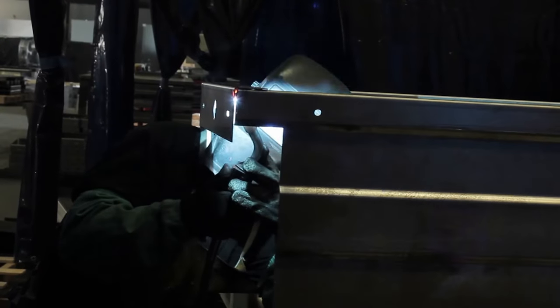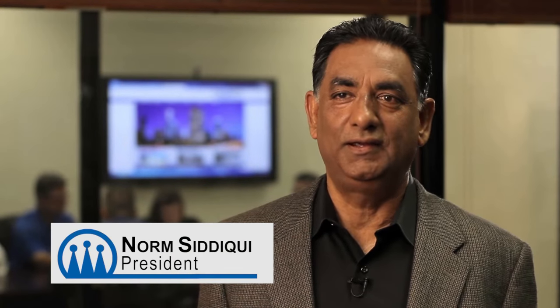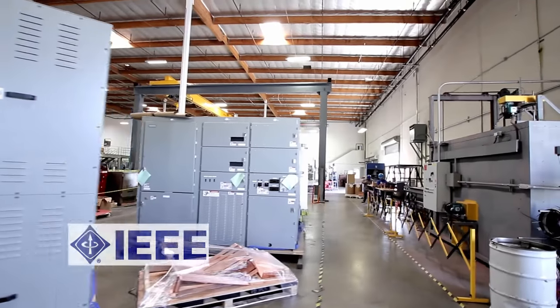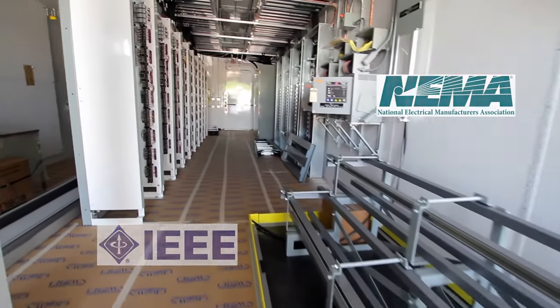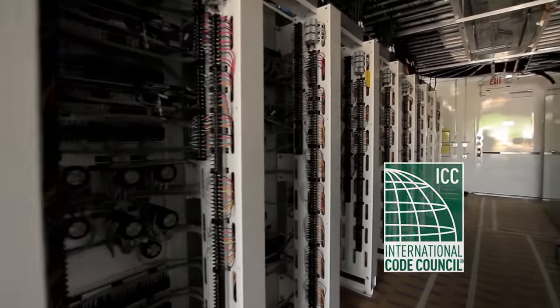We provide excellent customer service and long-term warranties, and we stand behind our products. Responsiveness to our customers, strong engineering capabilities, excellent workmanship, and on-time delivery drive the focus of our daily efforts. Our products are designed to meet IEEE, NEMA, and EC standards, and we comply with the IBC within the ICC standards.